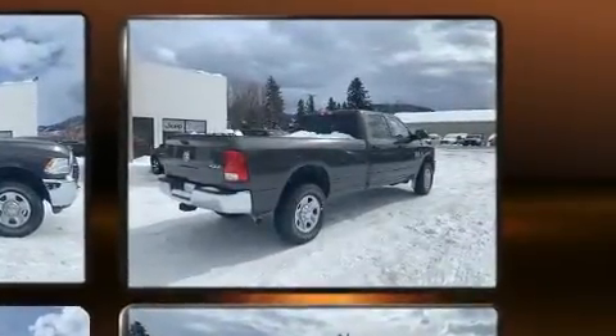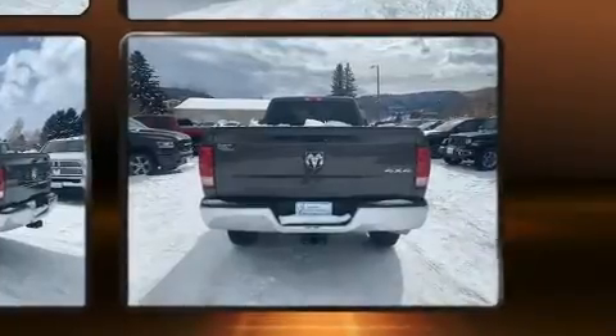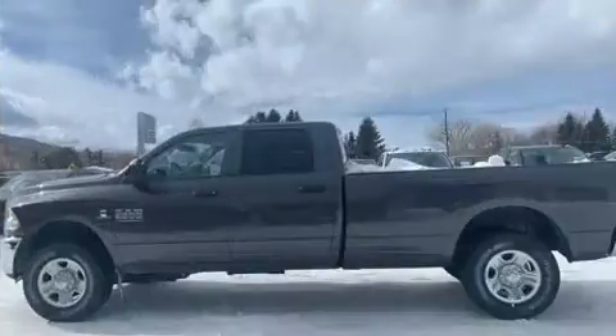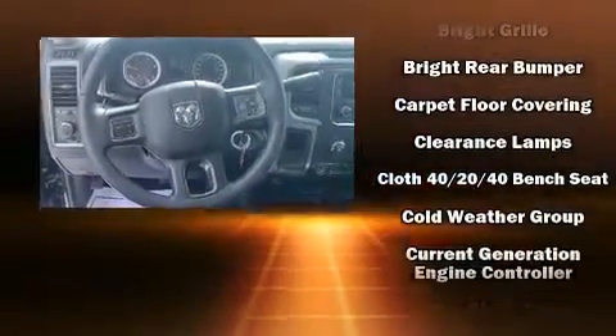A wealth of standard features means that you no longer have to sacrifice, such as remote keyless entry, a tachometer, a front bench seat, and much more. Enjoy your favorite music via the stereo system, which includes a CD player with AM-FM radio and six well-positioned speakers.